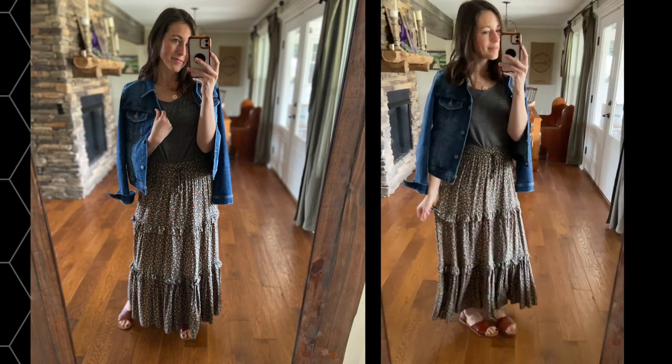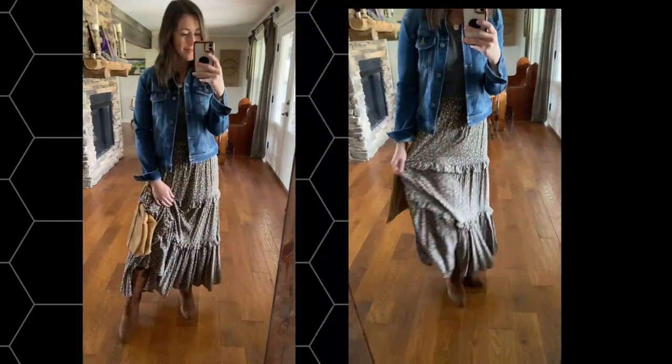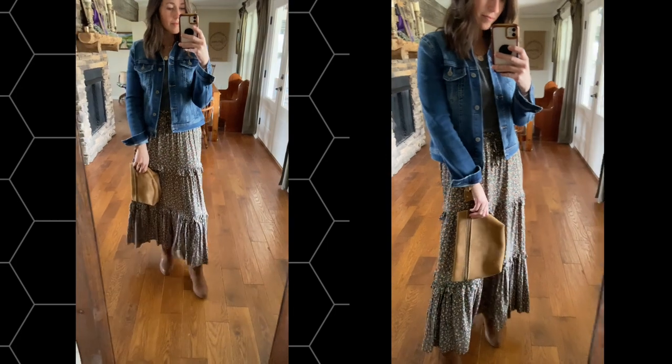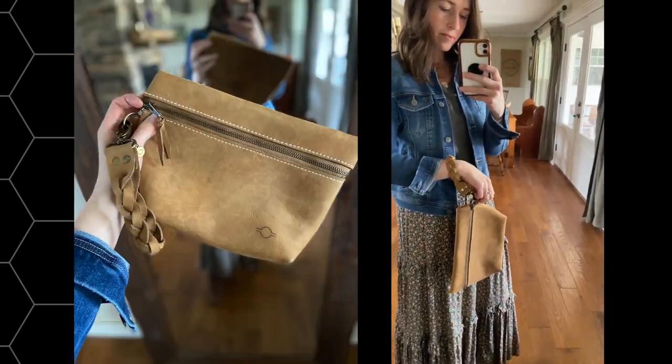Next up is maxi skirts, or really any skirts for that matter. Just throwing on a simple t-shirt or a tank underneath and then having your denim jacket ready to go. I love the idea of keeping all these pieces together — maybe if you're traveling, it's kind of a capsule look so that you can have several different outfits when you're traveling and not have a heavy suitcase.